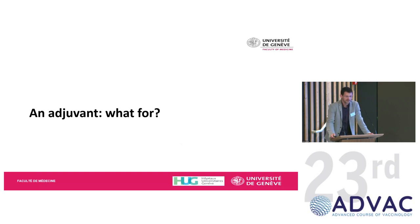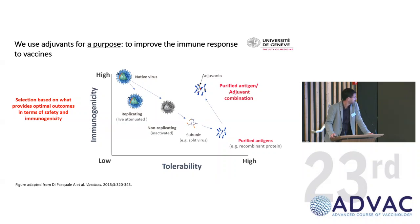Let me start with the basics: what do we need an adjuvant for? This is a slide developed by JSK, Nathalie Gerson, who has really been leading the field. The reason we use adjuvants is to basically restore immunity to purified antigens, because as we purify antigens to improve tolerability of vaccines, we remove all the things that stimulate the innate system. So the immunogen becomes less and less immunogenic.